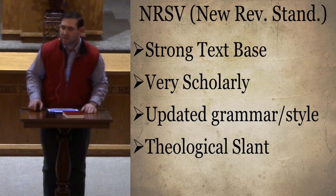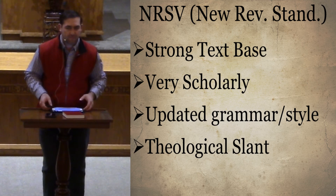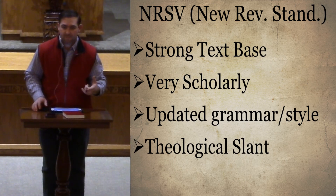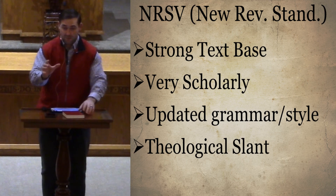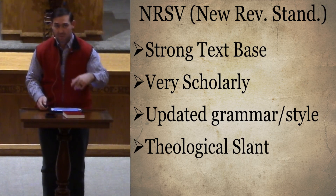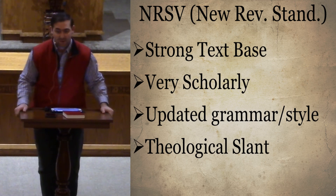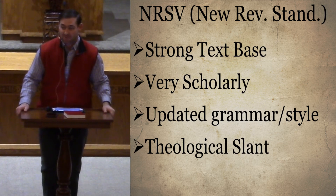Any other questions about the English Bibles we've talked about — the American Standard, Revised Standard, and New Revised Standard Versions? That's a New American Standard, so that will be our first one next week. We'll talk about the New American Standard, which Brother Ed uses — and if it's got Brother Ed's stamp of approval, it's got to be right.